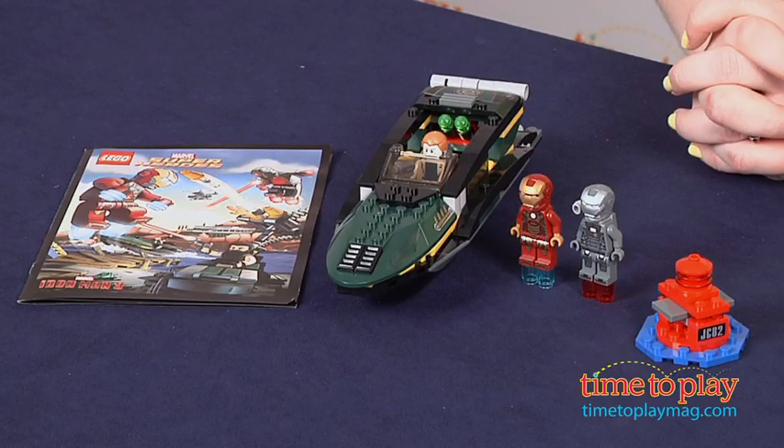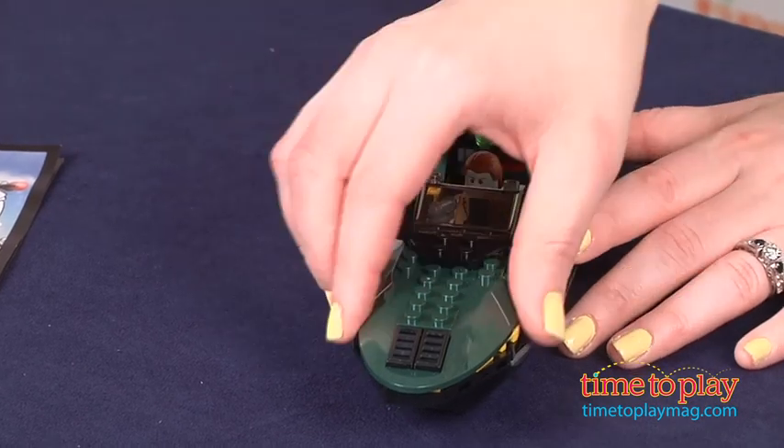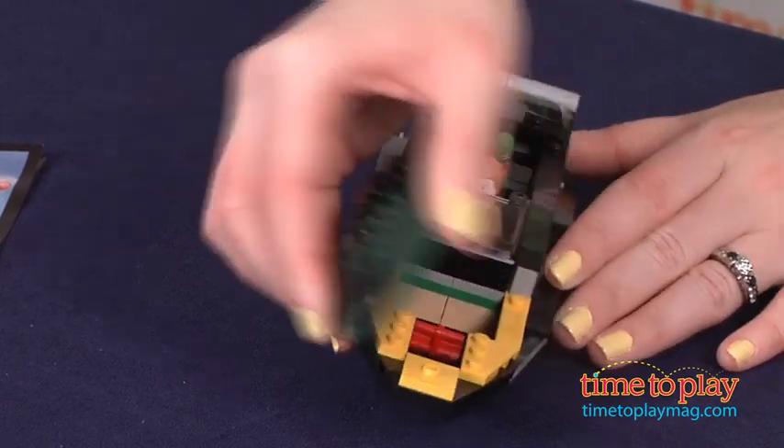Hi, I'm Laurie from TimeToPlayMag.com and this is the LEGO Marvel Superheroes Iron Man Extremis Seaport Battle from LEGO. With this 195 piece set, kids 6-12 will build a speedboat with hidden storage and dual missiles.